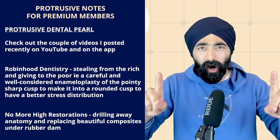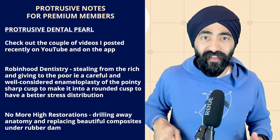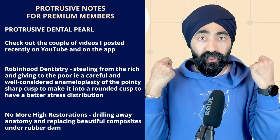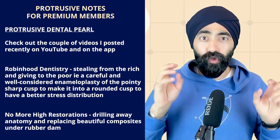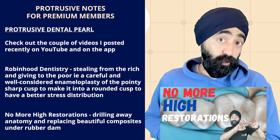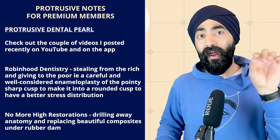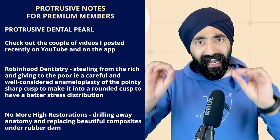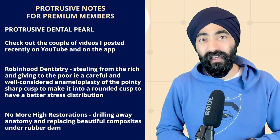There's also a second video called 'No More High Restorations.' We place beautiful composites on a rubber dam, take it off, the patient bites, and we're drilling away our beautiful anatomy. Watch the free 20-minute version on YouTube by searching 'No More High Restorations Protrusive.' Protrusive Premium members get a 30-minute-plus version showing how to keep adjustments minimal and be efficient in conformative dentistry. Hope you enjoy the main episode with Dr. Wayne Williams.